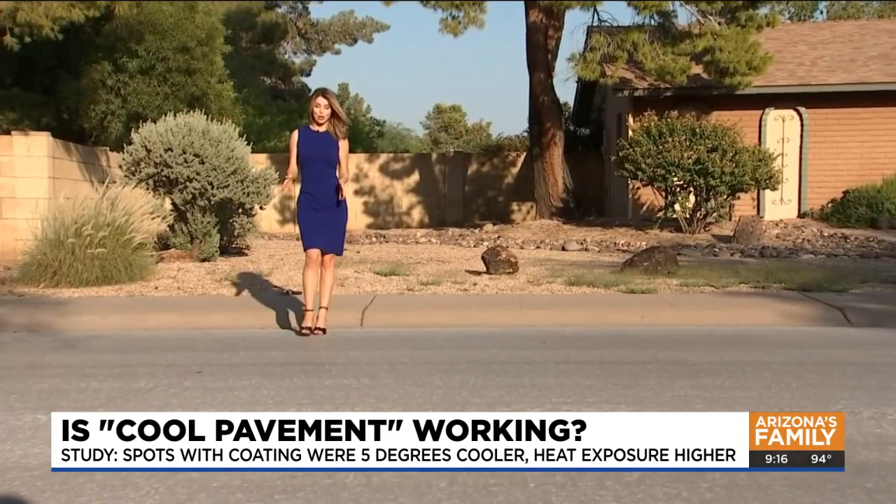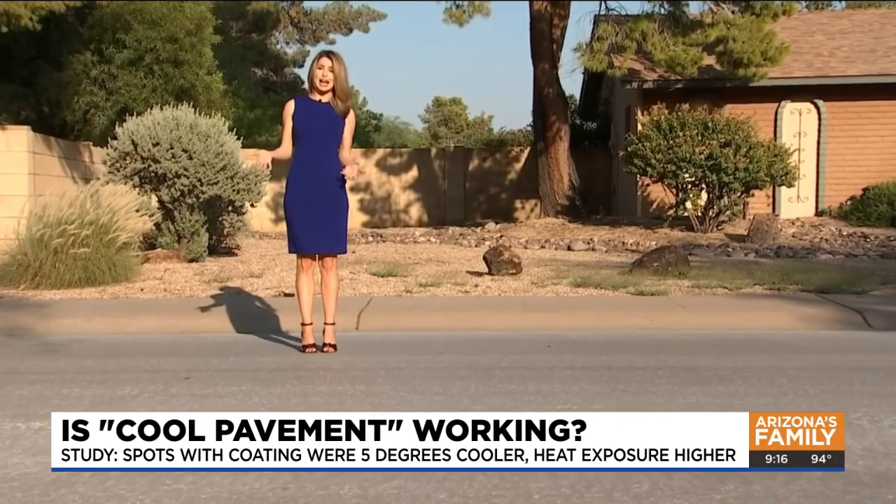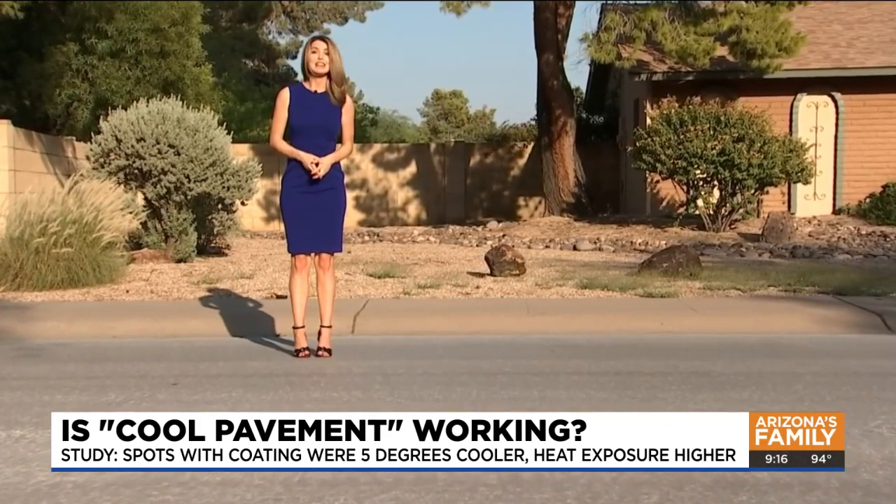Right now, we are in one of the nine Phoenix neighborhoods with the coating. As you can tell, it's a lot lighter than typical black asphalt. And talking with people here in the neighborhood, they say they feel a difference. Residents said: "What's not to like? It's a little more comfortable. It's a little cooler. It looks more attractive. It's all pluses."